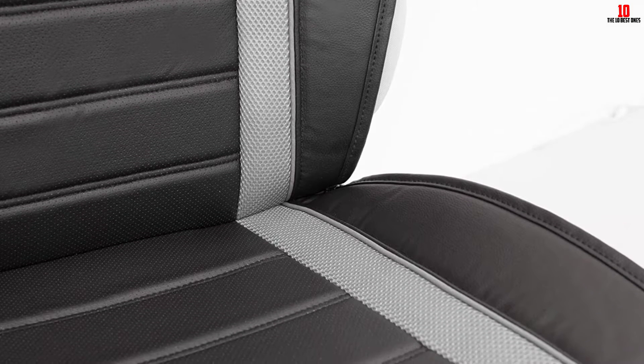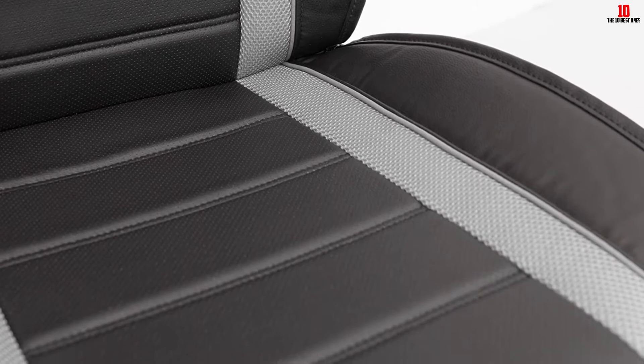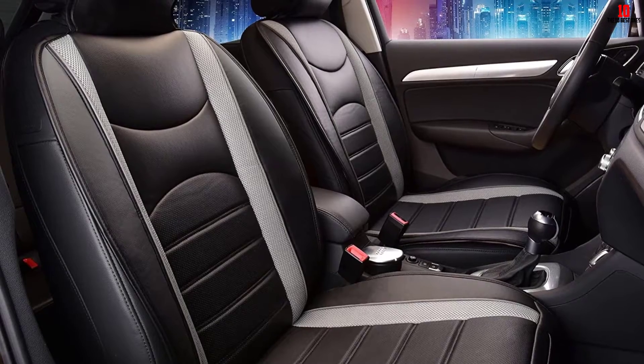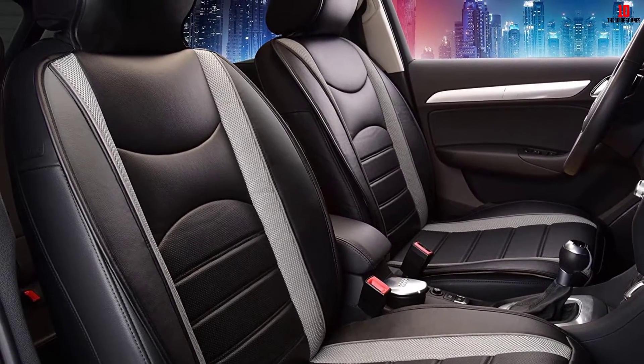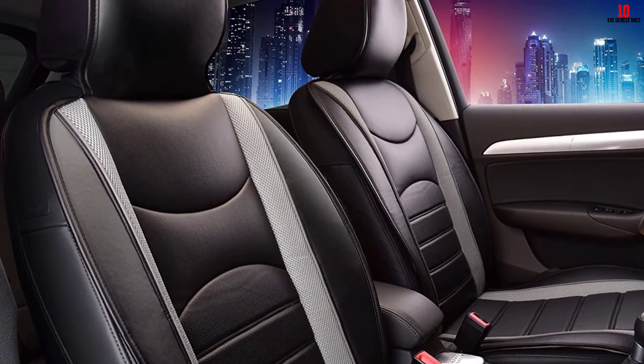All the great features aside, one drawback is the fit. Although it's touted as being universal, be sure to check that the dimensions fit with your seats at least approximately. Final adjustments can be done with the straps, but you'll want a fit that's already decently close to the size of your factory seats.